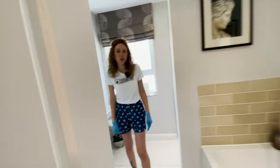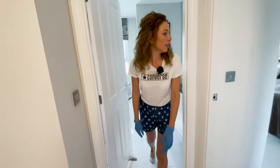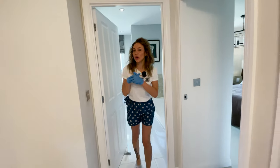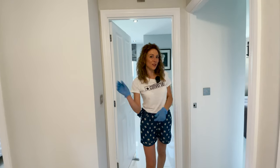So this is the house. If you like it, don't forget to give us a thumbs up and see you in the next one. Bye bye!